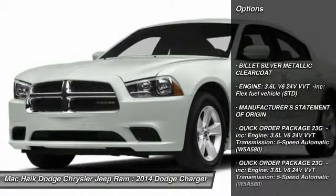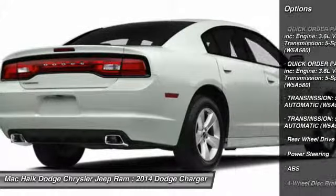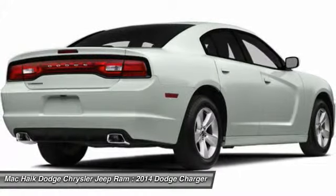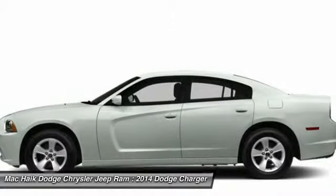Anti-lock braking system, steering wheel audio controls, traction control, stability control, driver airbag, power steering, adjustable steering wheel, four-wheel disc brakes, cruise control, aluminum wheels.